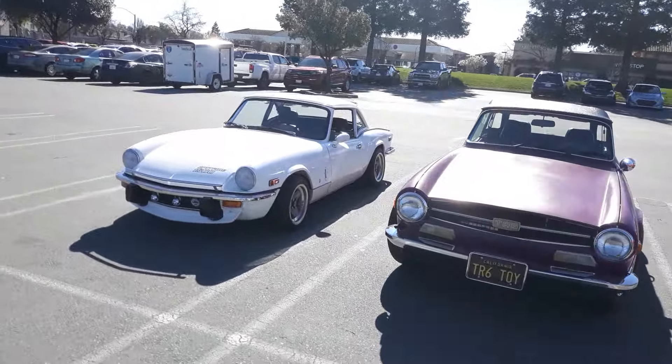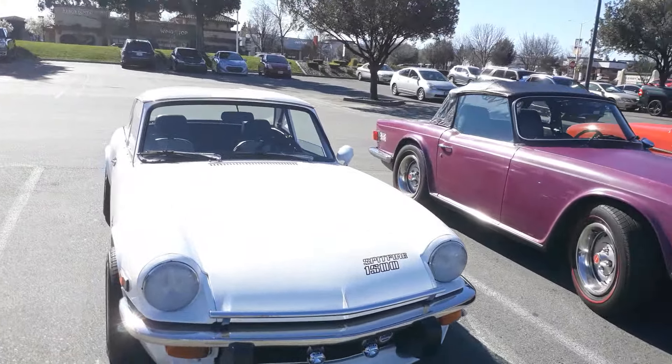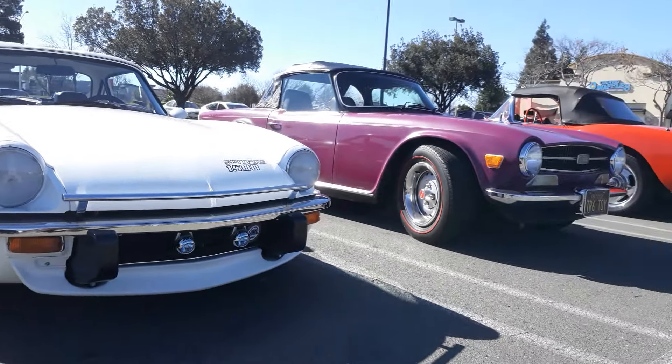Love this little Spitfire. Excuse my French but it's just a cool little car. Love them.